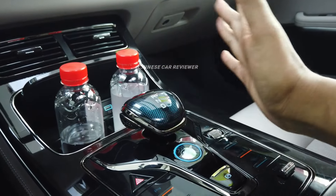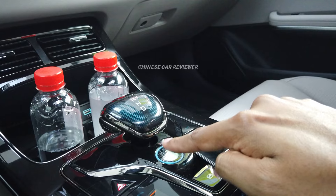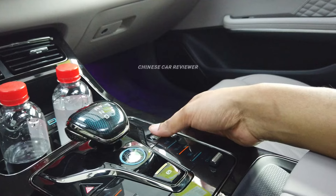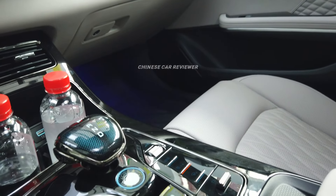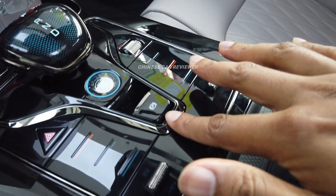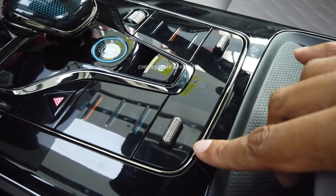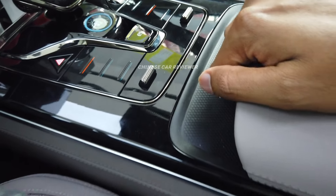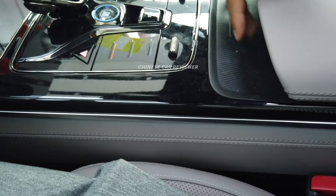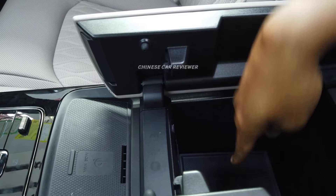Look at the gear selector — this is also a new design, it looks pretty stylish. Here is our engine start/stop button, the hazard button, and you can increase and decrease the volume from here. You can use the vehicle in EV mode, HEV mode — there are three different driving modes. Here is your wireless charger. Opening the armrest, we have a bit of storage space.